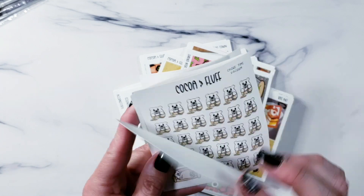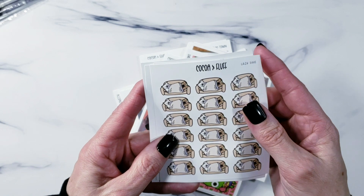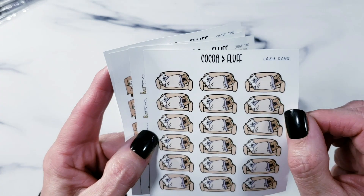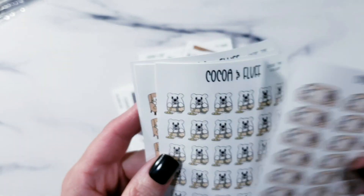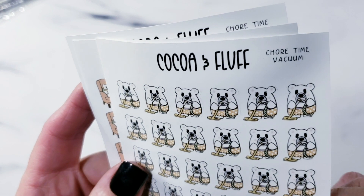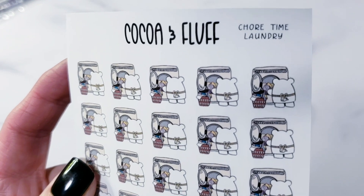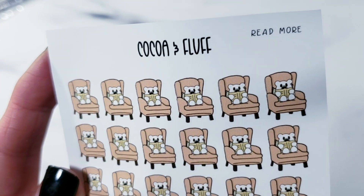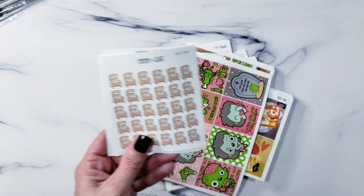I also have a couple new ones — I told you I'd be replacing the old character that's retiring from the shop. The old 'Lazy Days' had Frankie and Morty, and now it has Coco and Fluff taking a nap on the couch. There's 'Chore Time: Vacuum' with Fluff vacuuming, 'Chore Time: Laundry' with Fluff doing the laundry, and 'Read More' — look at that little tiny bear in that big old chair reading a book! Those are the ones I've finished doodling for January; I may throw a couple more in if I have time.